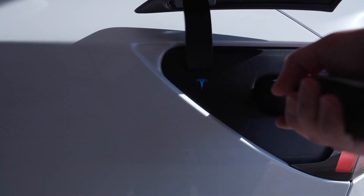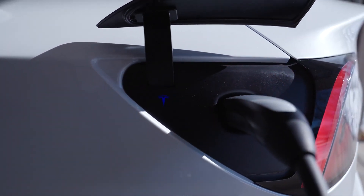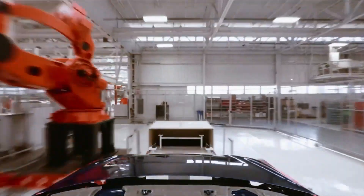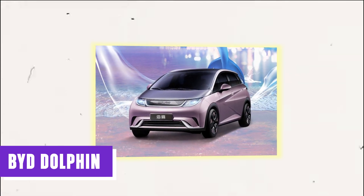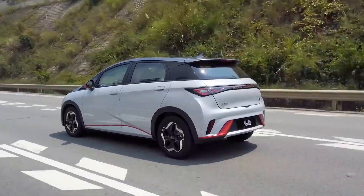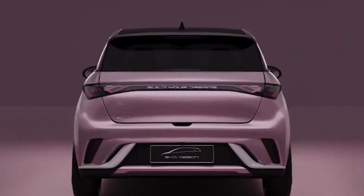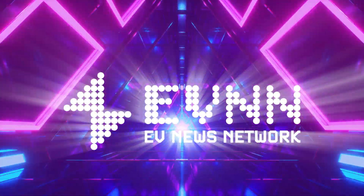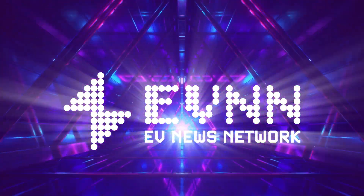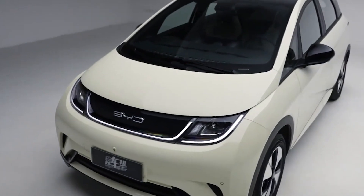As the world increasingly shifts towards sustainable energy, the demand for affordable electric cars is higher than ever. Amid this rising trend, a new contender has emerged: the BYD Dolphin. With its impressive range and affordability, many are wondering if this electric vehicle could be the new king of cheap electric cars. Is the BYD Dolphin the game-changing EV we've been waiting for? Let's dive in and find out.